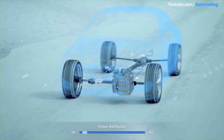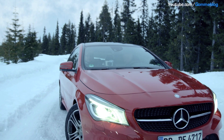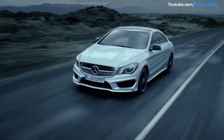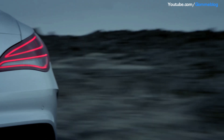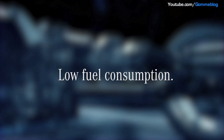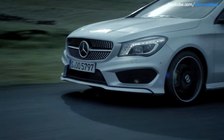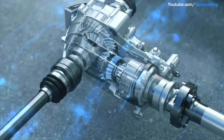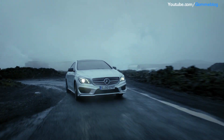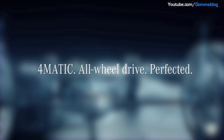As is expected from Mercedes-Benz, where driving safety always has top priority. Perfect integration. Intelligent control. Low fuel consumption. With a fully variable 4MATIC system, Mercedes-Benz now offers exciting high performance and sheer driving pleasure, also in the compact class. 4MATIC. All-wheel drive. Perfected.